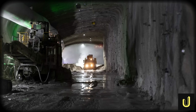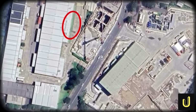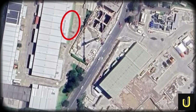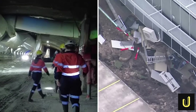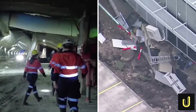For months, the roadheaders ground their way forward, carving out kilometre after kilometre of tunnel. It seemed like the 70-year wait was finally coming to an end. But then, in March 2024, deep beneath the suburb of Rockdale, the ground fought back. Without warning, the earth gave way. A massive sinkhole, 10 metres wide, opened up in an industrial estate directly above the tunnel's path.